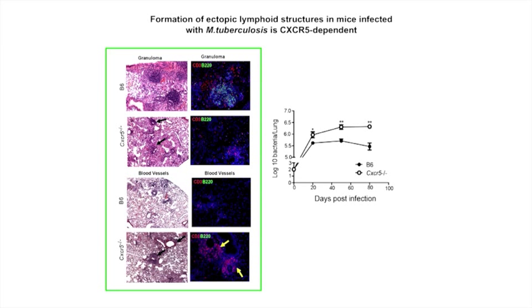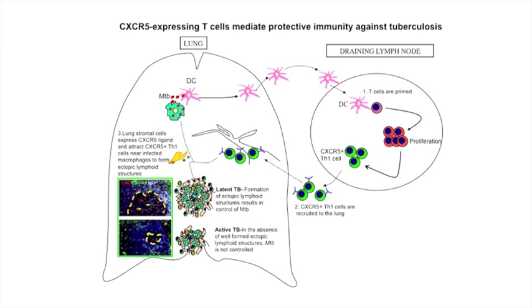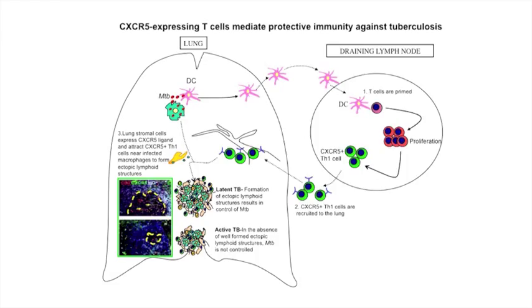Using a variety of immunological and molecular techniques, we identified that expression of the chemokine receptor CXCR5 on T cells is required to mediate formation of these structures. Mice deficient in CXCR5 are more susceptible to tuberculosis because they do not form these ectopic lymphoid structures. We also show that we can adoptively transfer T cells that express this receptor, and that adoptive transfer alone is sufficient to rescue ectopic lymphoid structure formation and reverse susceptibility to tuberculosis in these mice.